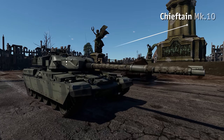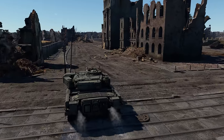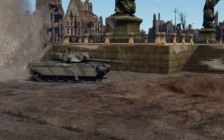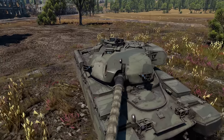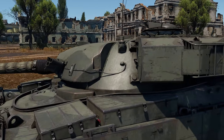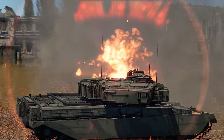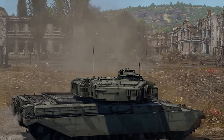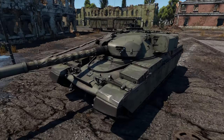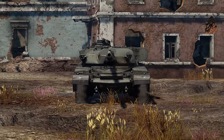At sixth place, we have the British Chieftain Mk-10. This MBT is pretty slow, but that was a conscious decision on the engineers' part, as they tried to make the tank as well-protected as possible. Thanks to the shape and thickness of armor on the turret, as well as the use of Stillbrew armor, a hull-down Chieftain is almost invincible to attacks with sub-caliber munitions. Its upper glacis plate is not as thick as the armor on the turret, but it's sloped at more than 70 degrees.